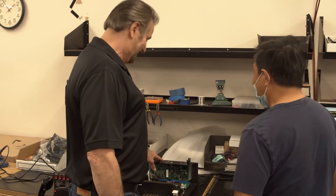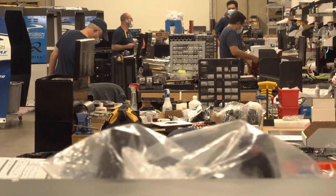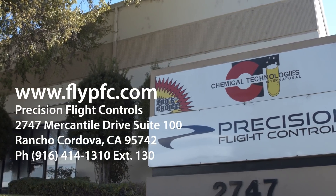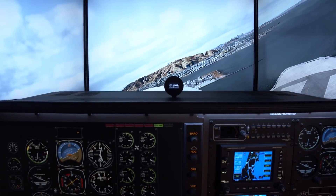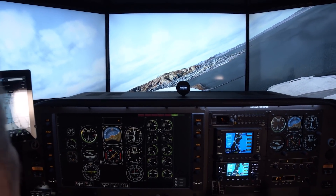Despite the pandemic, Precision Flight Controls has maintained a full production schedule, and contact information for the company is available, so you'll find someone to pick up the phone and answer emails. Expect to see the company in person as soon as public events resume. For AvWeb, I'm Paul Bertorelli for the Virtual Trade Show.